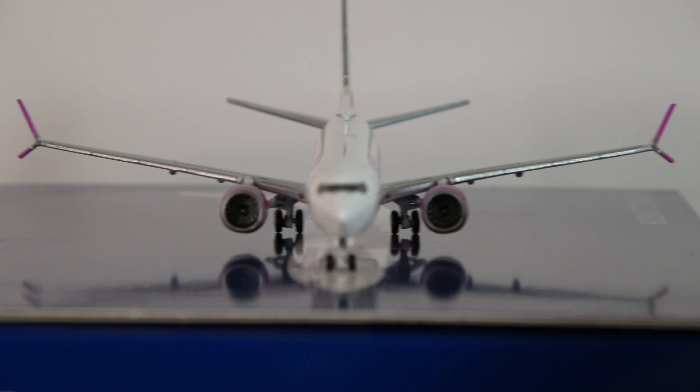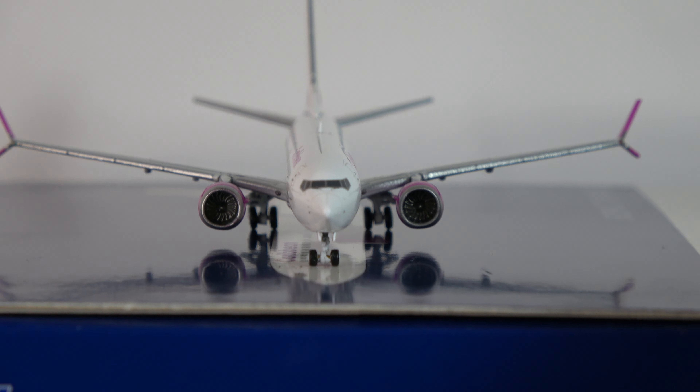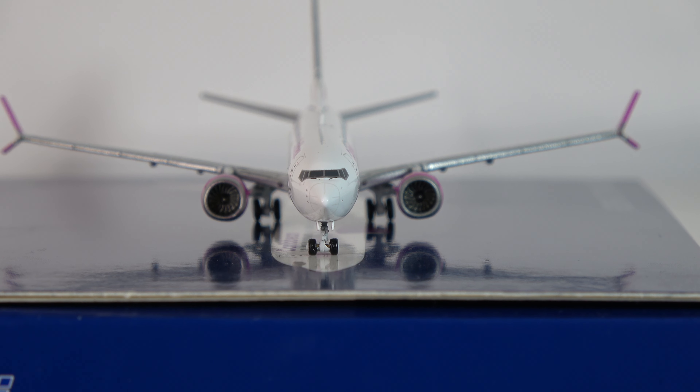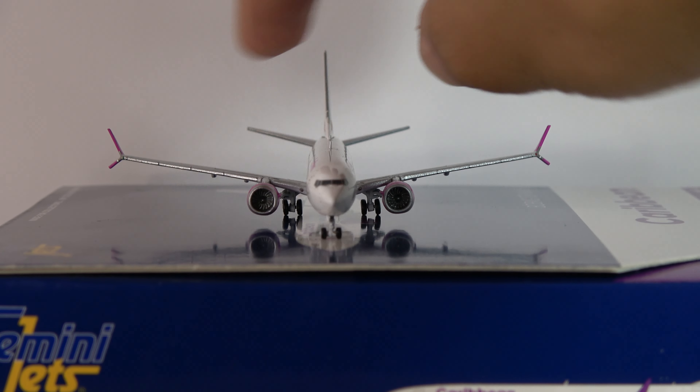Taking a look head-on — not bad. The only thing I'd pick on is the nose gear right here looking a little wide, kind of weird. That could use some improvement. There's not much I can really do about it because it's not like the gear can be pressed in — that's just how it is. But oh well.